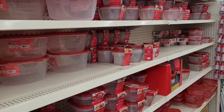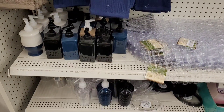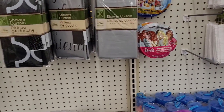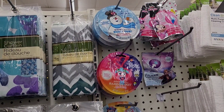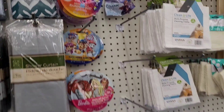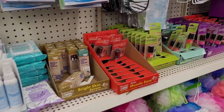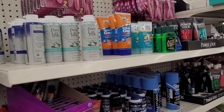All right, everyone, we're over here in the bathroom section, looking at all the little bathroom items. Frosty the Snowman snow dust — massagers — the usual. It's over here in our local Dollar Tree.